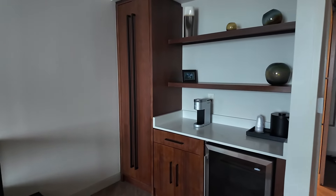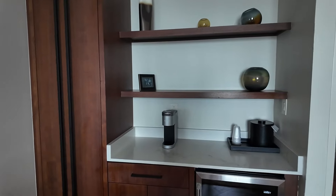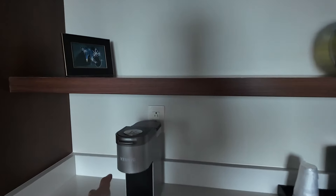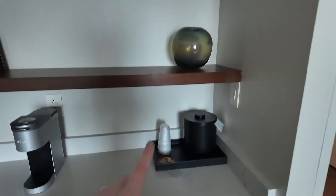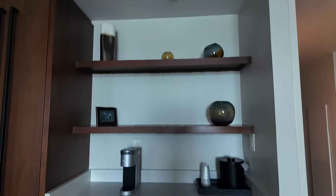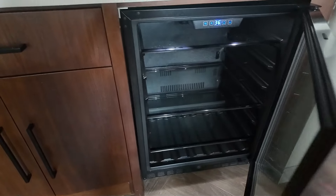To the side here we've got more storage space — this is a wardrobe. Then we have a Keurig coffee maker, ice bucket, and look at these lovely ornaments as well, just really adding to the theming. And then we've got a cooler here and some more storage.